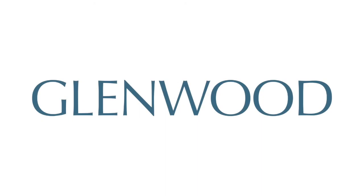For more information and availability, please visit glenwoodnyc.com.